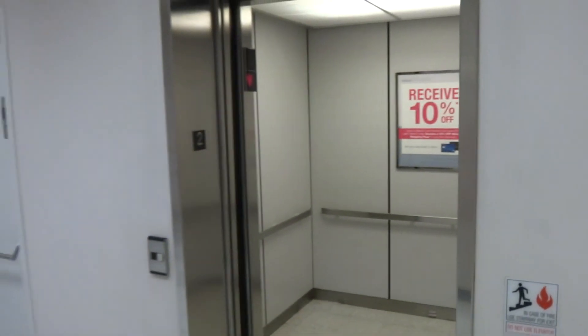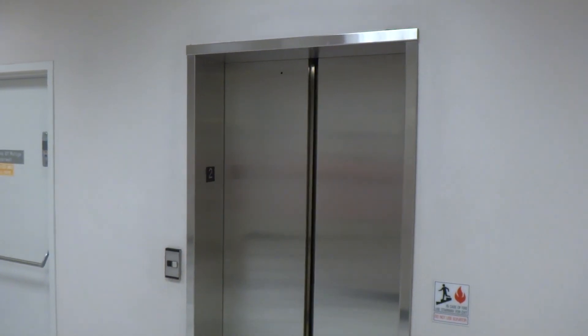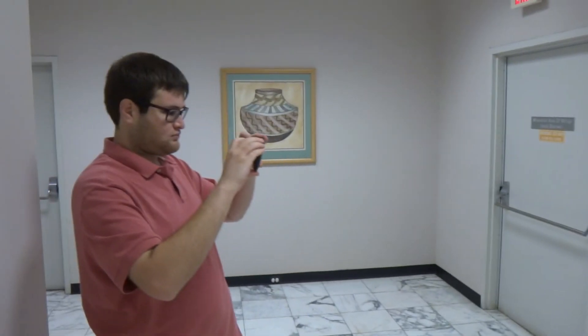I don't know how much these doors bubble, but they are cool. That will be all. Alright, let's go.